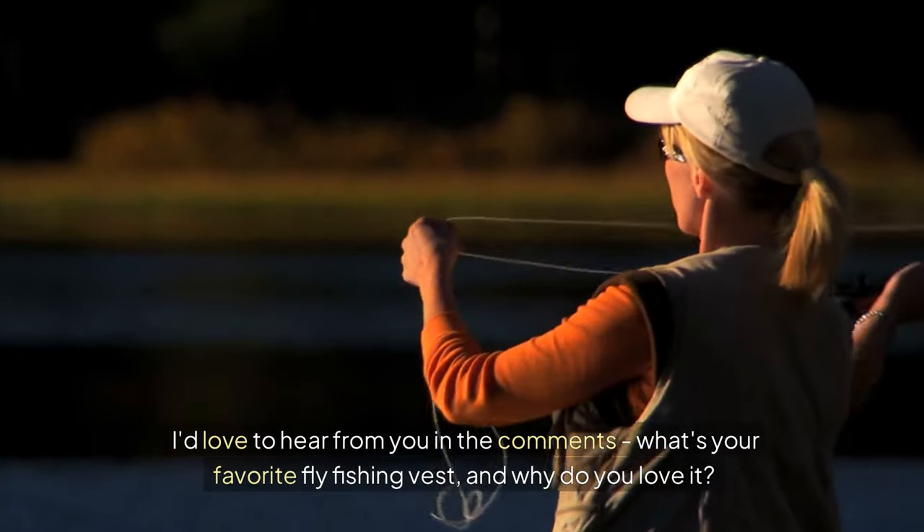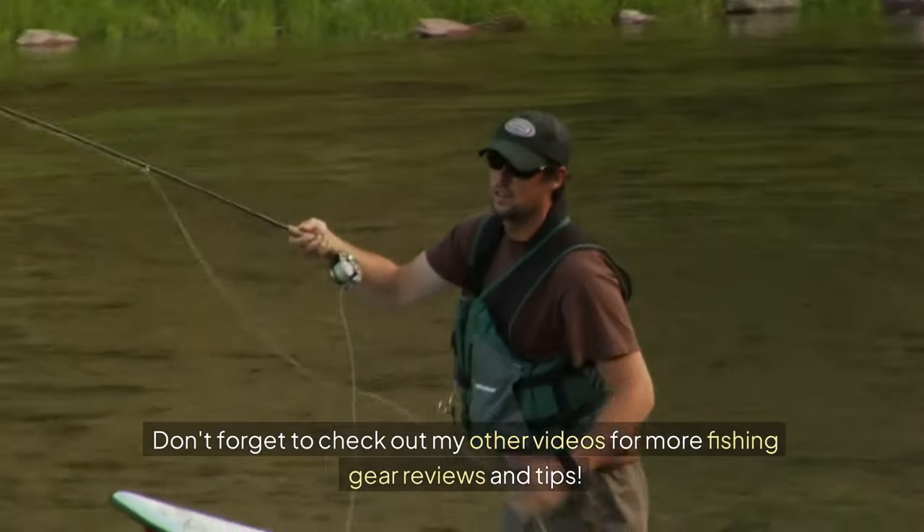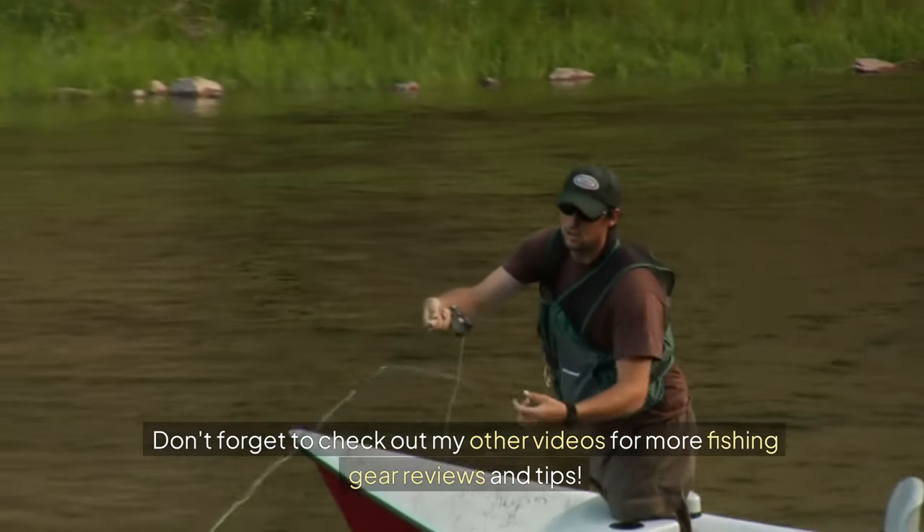I'd love to hear from you in the comments — what's your favorite fly fishing vest, and why do you love it? Don't forget to check out my other videos for more fishing gear reviews and tips.